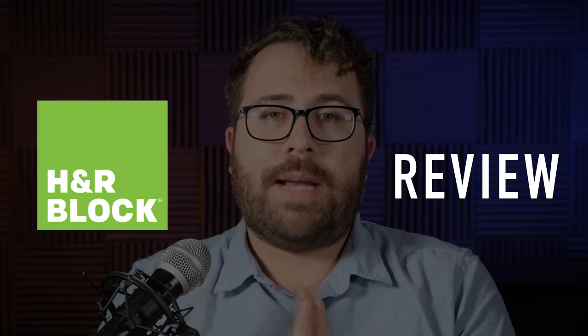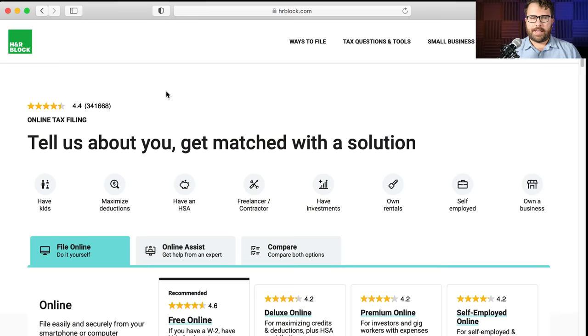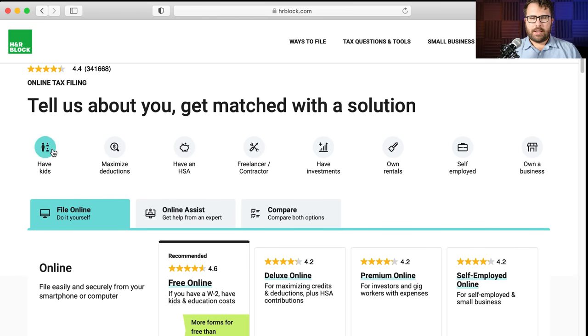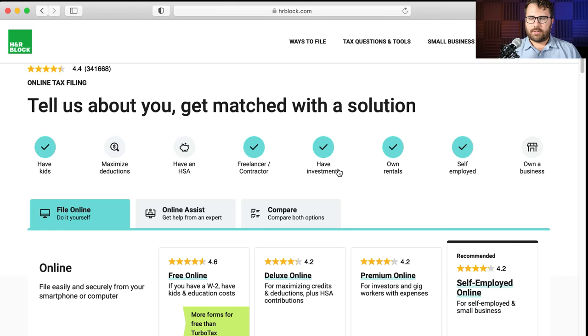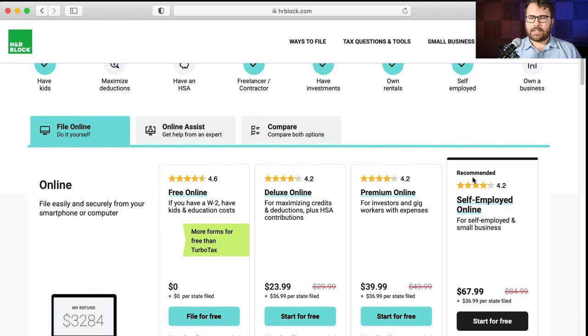Now let's get into our H&R Block review — I'm going to hop behind my laptop and get started. So here we have the H&R Block online tax filing homepage. There are a couple ways to go about this: you can select various aspects about yourself here with little check marks, and then H&R Block will recommend down here which tax software edition you need.